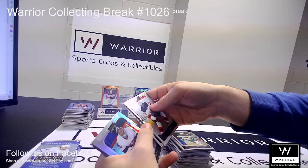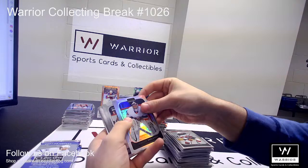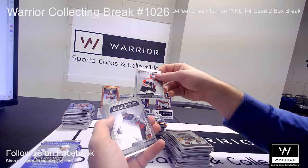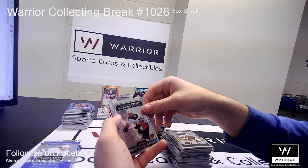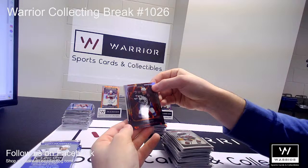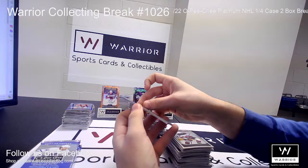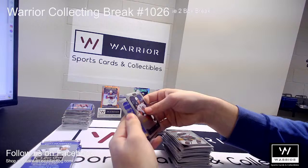We got a Refractor of Semyon Varlamov for the New York Islanders. We got a Marquee Rookie of William Eklund for the Sharks. A Marquee Rookie of Jackson Cates for the Flyers. A Marquee Rookie of Benoit-Olivier Groulx for the Ducks. Got a Magma of Tyson Jost for the Avalanche. Got a Sweet Selections of Ross Colton for the Lightning. Followed by base.